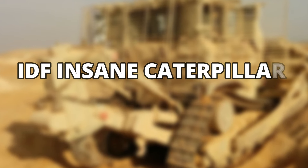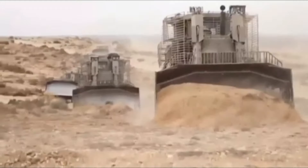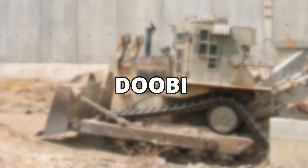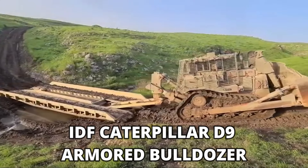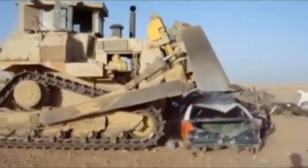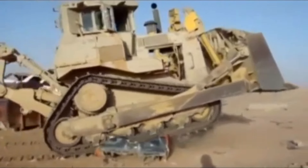IDF Insane Caterpillar D9 Armored Bulldozer. Marvelous engineering, exquisite craftsmanship, and military expertise of the Israeli Defense Forces gave birth to DUBI, the amazing IDF Caterpillar D9 Armored Bulldozer. Weighing over 62 tons, the Caterpillar D9 Dozer is used by the Israeli Defense Forces for counterterrorism operations and combat.